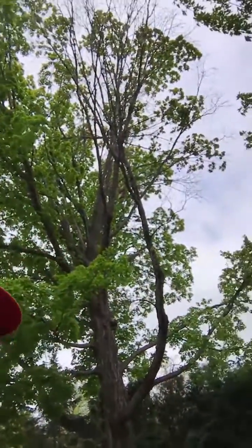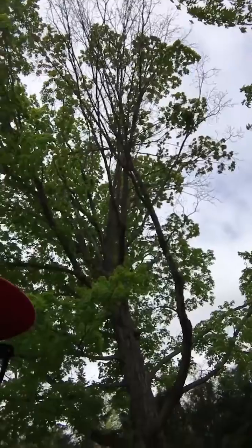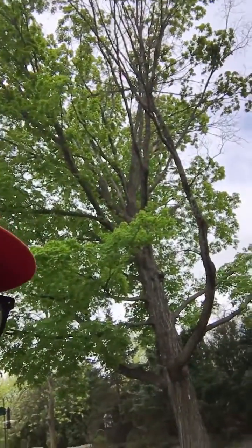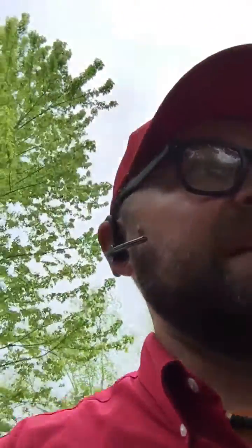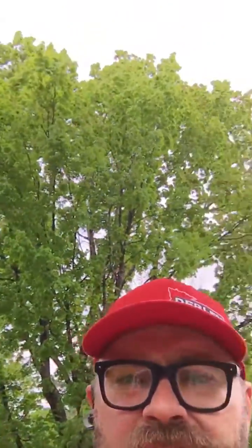As you can see, one side of it has some dieback, which we knew would happen. We're going to have a local tree service come in and trim off that dead growth. But what's interesting is that the leaf canopy is so full and the leaves are so far ahead of every other maple around. What you're seeing behind me is the leaf canopy of this tree — it is absolutely gorgeous.